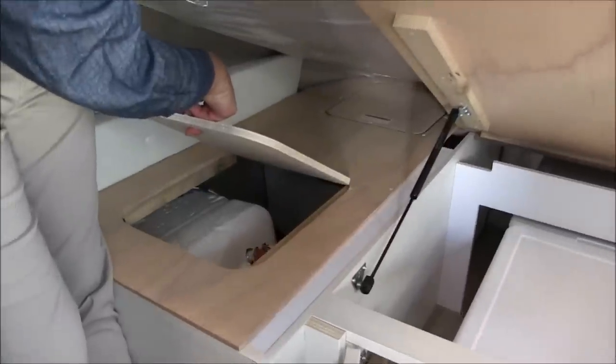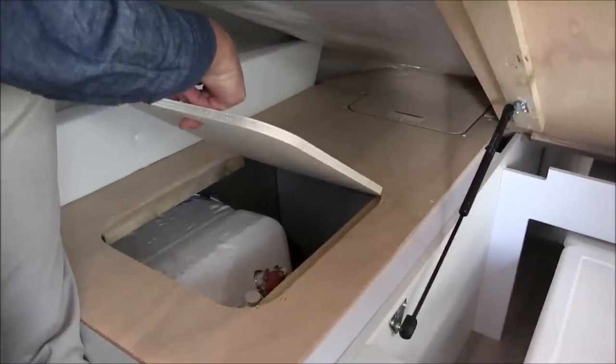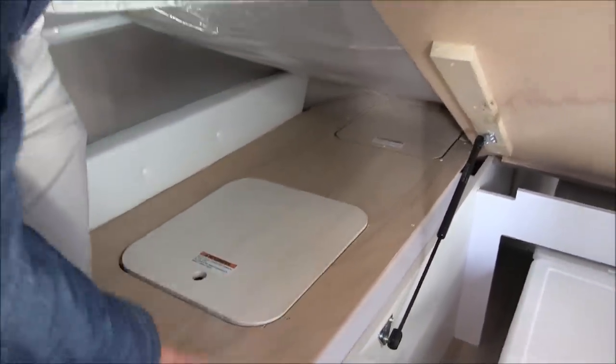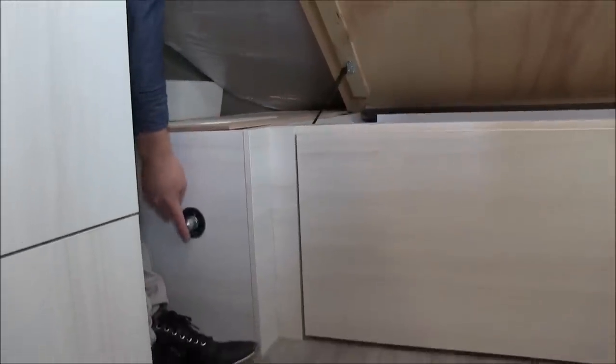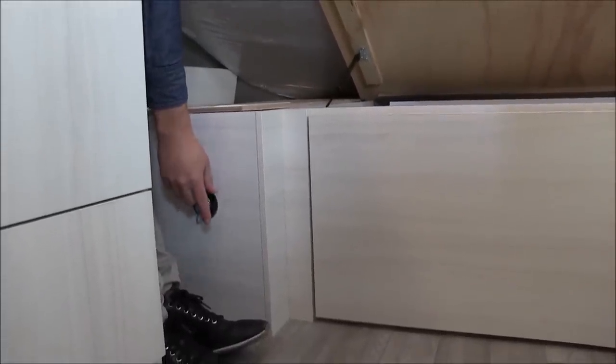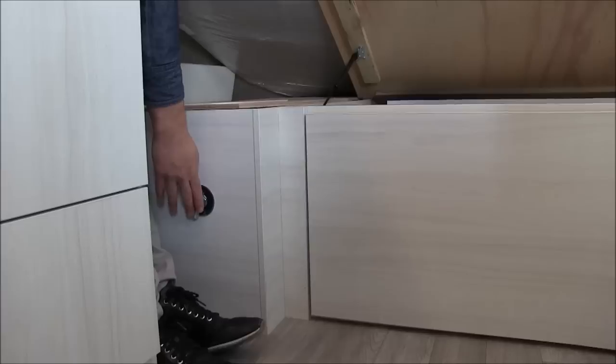This water heater is 6 gallons and runs on gas with electric spark ignition. Over here next to the water heater there's a battery disconnect switch so you can turn the batteries off when you're putting the trailer in storage and don't want any drain.